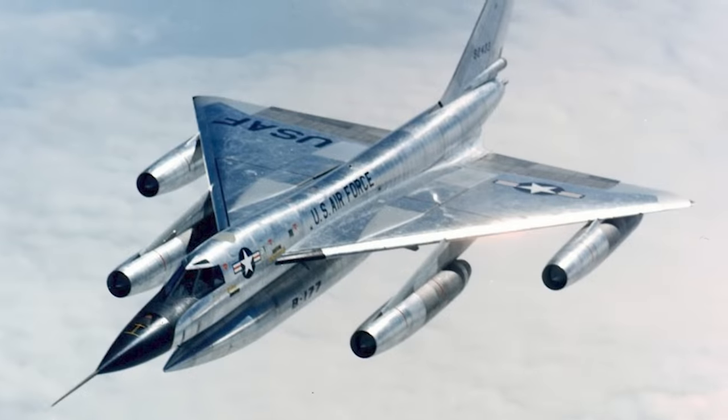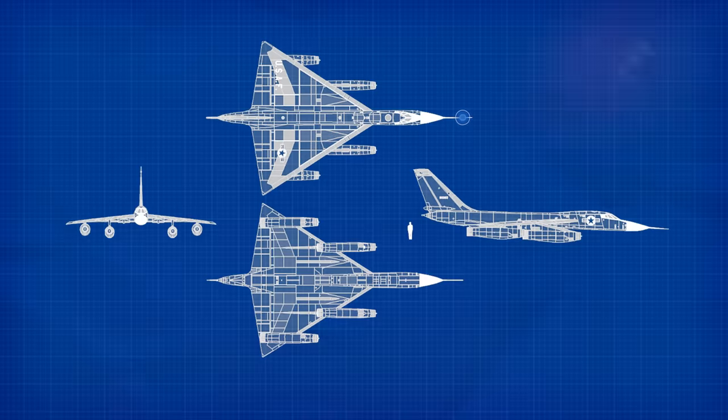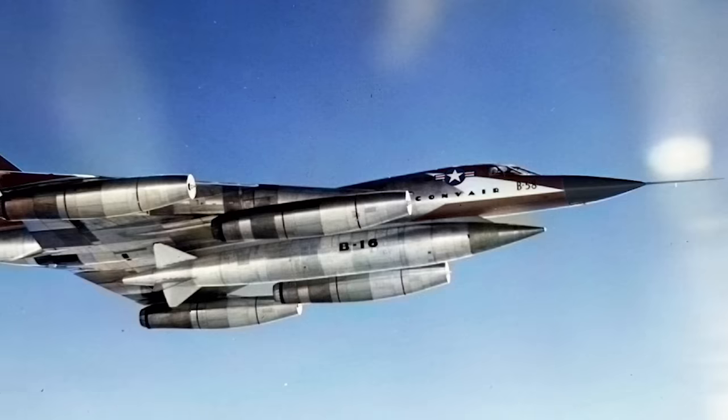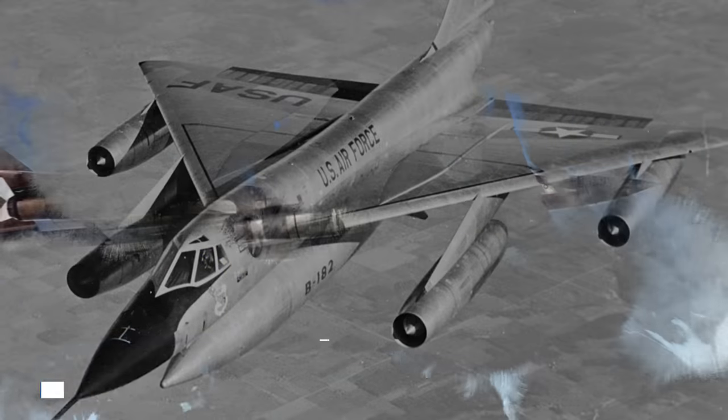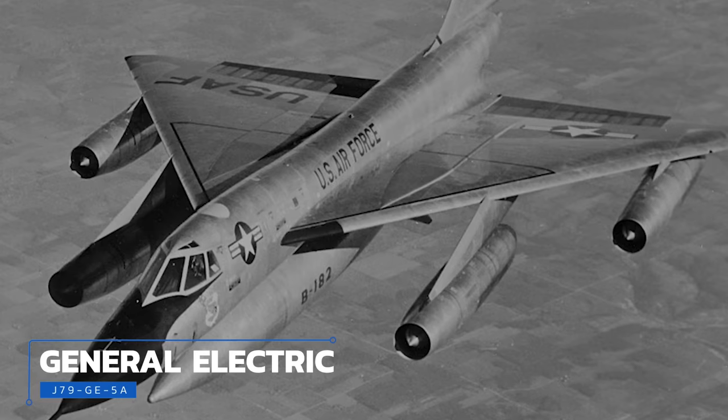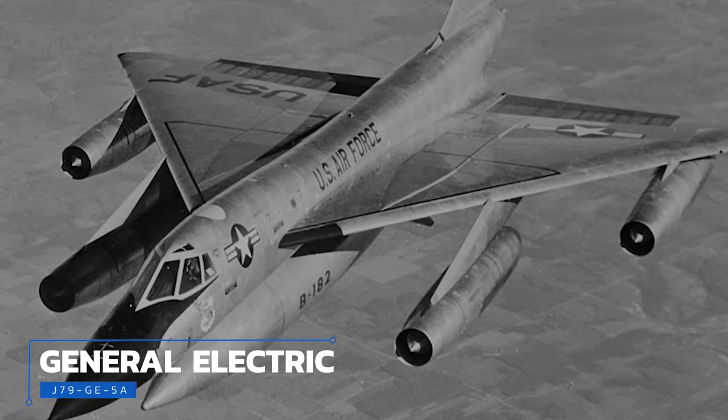At least by outward appearances, some airplanes are downright timeless. Though it was developed nearly 70 years ago, the Convair B-58 Hustler is absolutely one of them. Nearly 97 feet — that's 31 meters — long and just more than 56 feet (17 meters) from wingtip to wingtip, it's sleek and supersonic. American B-58 Hustlers featured a narrow fuselage and four massive General Electric J79-GE-5A turbojet engines hanging in cells below their thin delta wings.